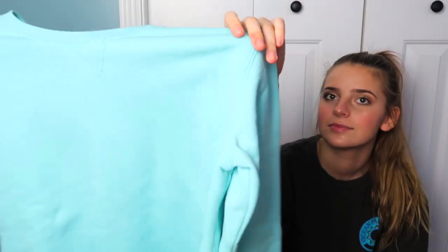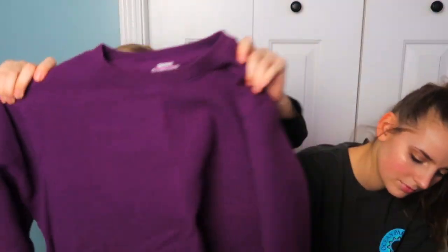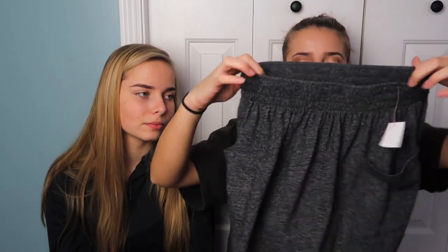I got a couple of crew neck sweatshirts. This one has like a little V in the front and it's thick like a sweatshirt, and it's blue — like light blue, one of my favorite colors. And then a purple one. This one doesn't have the V in the front, but it's super cute. I also got this little gray skirt and it has two pockets, and I was envisioning it with some cute sandals and like a crop white tank top in the summer, or like a long-sleeve black shirt tucked in — I feel like I can make this look really cute.